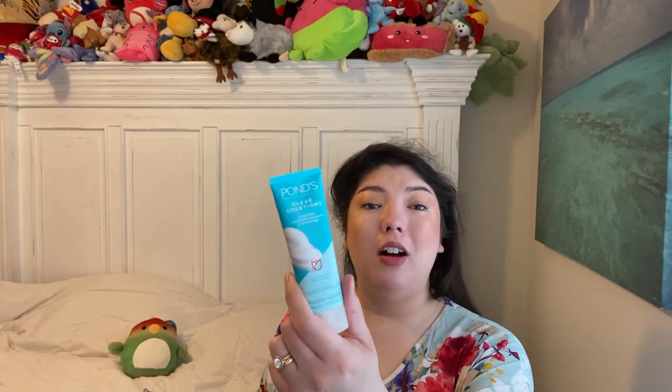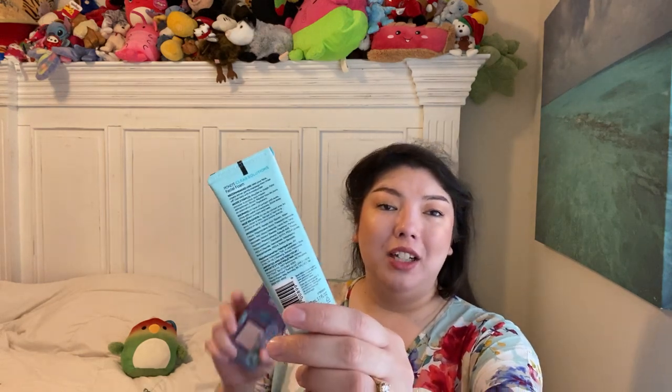I found Pond's Clear Solutions Facial Foam — I haven't seen this before. Pond's is a good brand, it's old school. 1.7 fluid ounces, it says fights 10 oil problems. I don't see any active ingredients listed — they list myristic acid. If you look at the back, there's no active ingredient list. I just thought I'd give it a try and see what I thought.